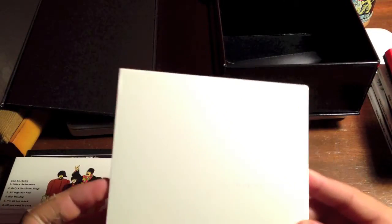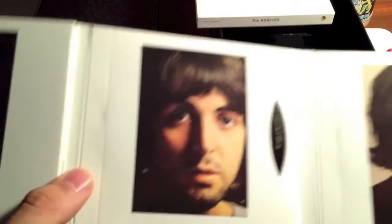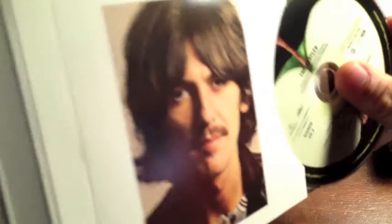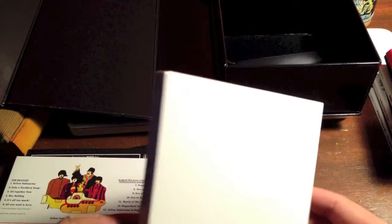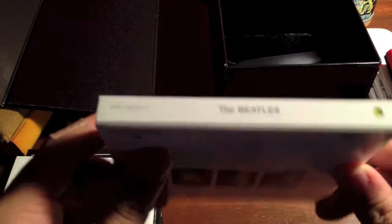Here is the White Album — I love the way they did this, it looks fantastic. Look at the embossing here, and the period photos. Let me open this one up. You got the four little giveaway photos, which are now part of the packaging. There's the book, the two discs. Disc two has the apple cutout — it's kind of hard to get out but there it is. And the White Album posters — I actually have four White Album posters now.